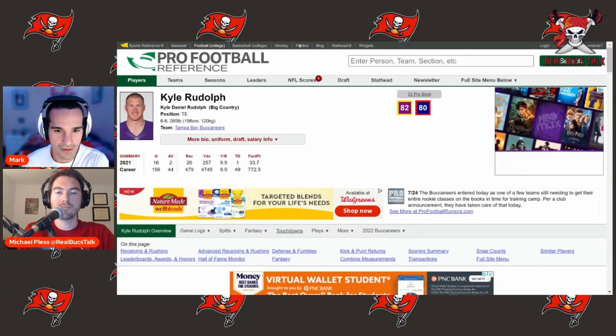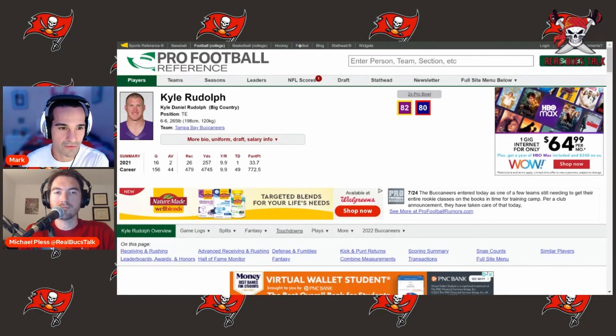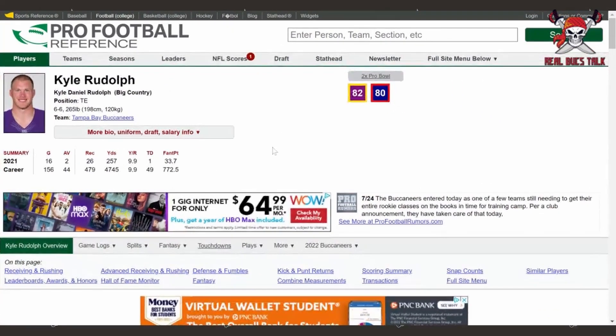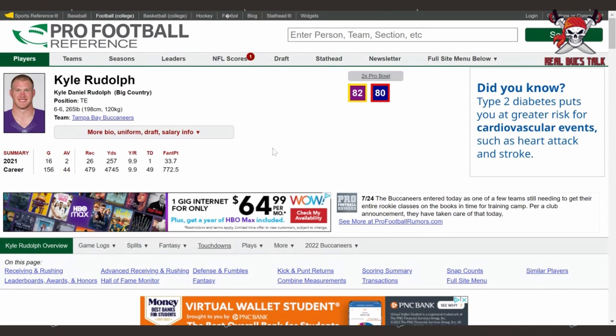What's up guys, welcome back to Real Bucs Talk. You heard about it — Kyle Rudolph is a new Tampa Bay Buccaneer. Big old guy, 6'6", 265 pounds, playing tight end, filling a massive hole left by none other than Rob Gronkowski, soon-to-be Hall of Famer. Let's see if he stays retired, but let's break down Kyle Rudolph's tape.